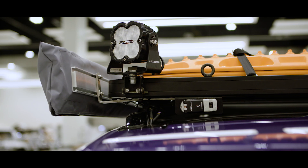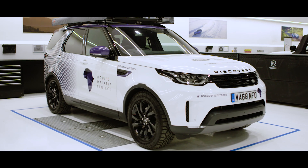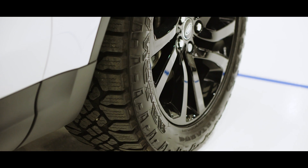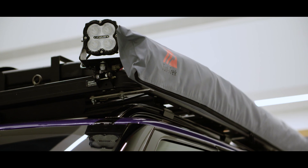We're here at Jaguar Land Rover Special Vehicle Operations to finally see the car that will take us on our trip across Africa. A few extra features have been added — the car was fitted with Goodyear Wrangler tyres and two awnings that come out.